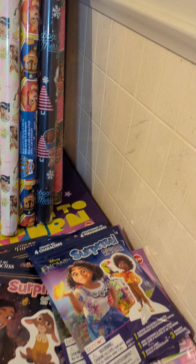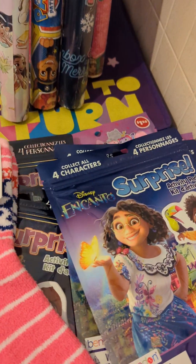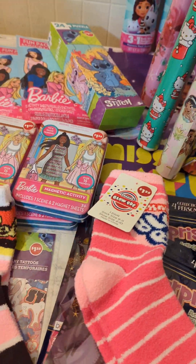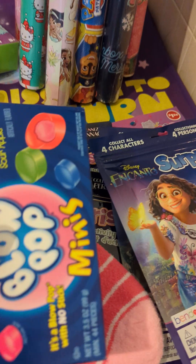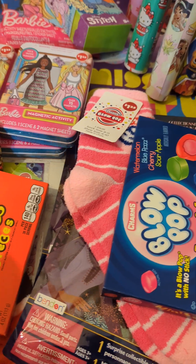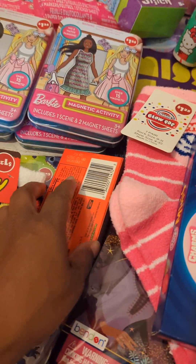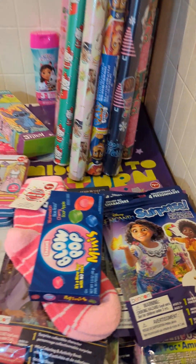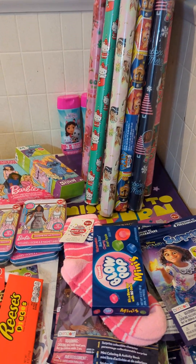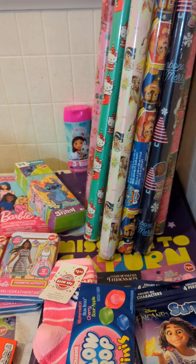I also found these Blow Pop socks and Reese's socks, and of course I grabbed a little box of candy to put with them. I just need to find something else to go inside — maybe just keep it as a little cheap gift. Anyway, guys, thanks for watching this little Dollar Tree haul! Please do me a favor and hit that subscribe button and turn your notifications on so you'll be notified the next time I upload. Until next time, bye bye!